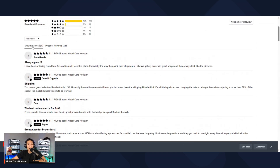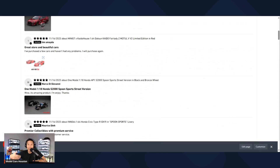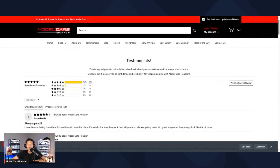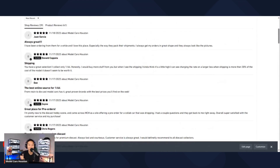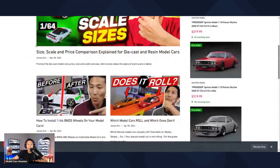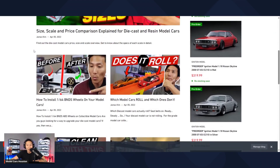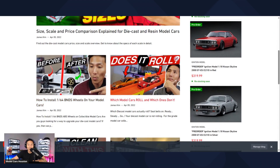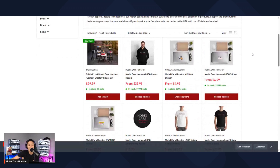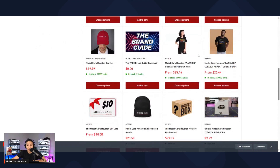There are two types of reviews: shop reviews and product reviews. Product reviews are from buyers who get an email to rate the product. Shop reviews are generic experience-based — covering customer service, shipping, and the store overall. The blog section covers basic introductory stuff like how to clean your model car, how to put BNDS wheels on, and which model cars roll and which don't. The merch section has branding items — decals, patches, t-shirts, and typical merch products. There's also a YouTube figure made with JM.